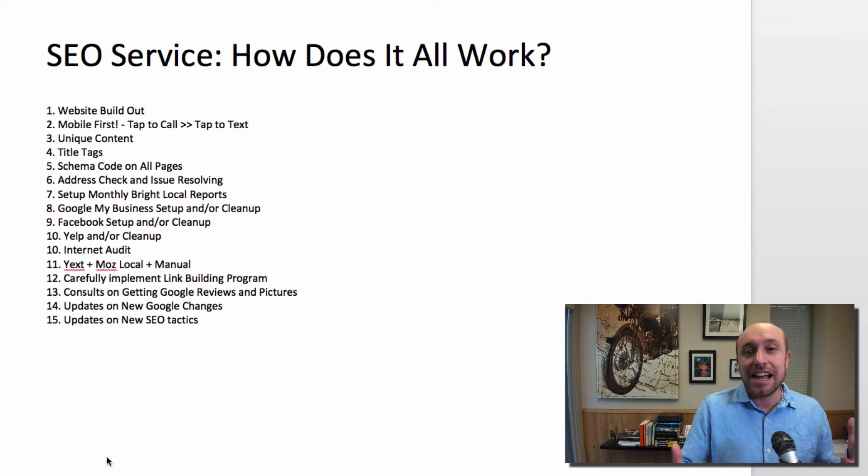This video is for potential clients that want to work with us, for people that want to do their own SEO and need some structure, and also for our current SEO clients that are wondering exactly what goes on behind the scenes. I'm going to break everything down into basically 16 things we do for SEO. Let's get started right now.